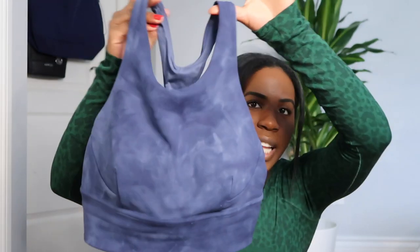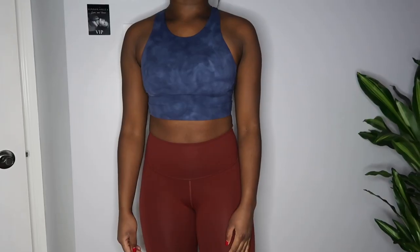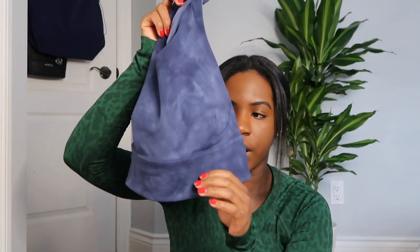Moving on, the only bra I have today is the Wonder Train Long Line Bra. I'm not sure of the exact color code, but it's a cloudy blue tie-dye style — really pretty. I love the Wonder Train bras because they're made out of Everlux fabric, which is one of my favorites from Lululemon. It's extremely sweat-wicking and quick-drying, great for a sweaty workout. I purchased this one in a size 6. Because it's long line, there's some extra fabric underneath the regular seam, so I just wear it as a top with a pair of leggings.